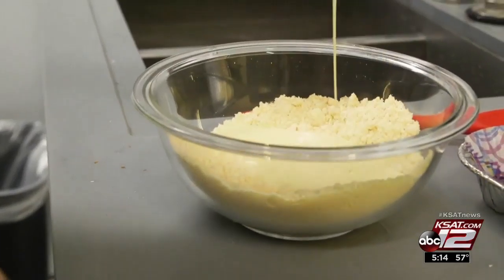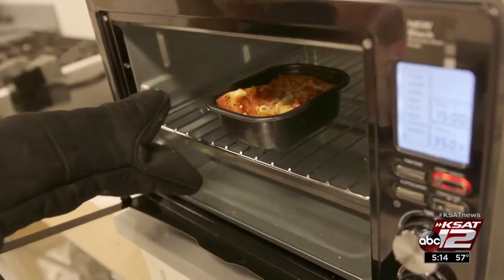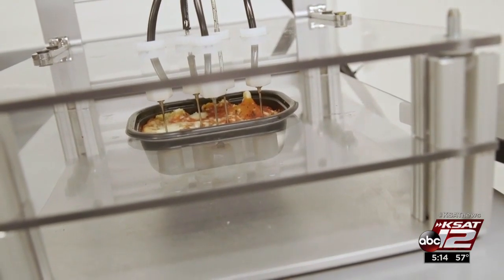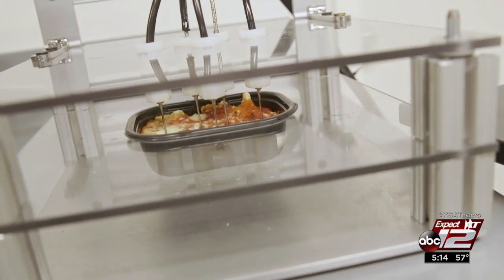When it comes to testing toaster ovens, Consumer Reports takes a similar approach. Toaster ovens are a very versatile appliance — you can bake cookies, you can broil burgers, you can reheat leftovers. To see how well a toaster oven can reheat foods, testers heat up frozen lasagna. You don't want cold spots in a meal that's supposed to be warm, so they check the temperature at different spots.